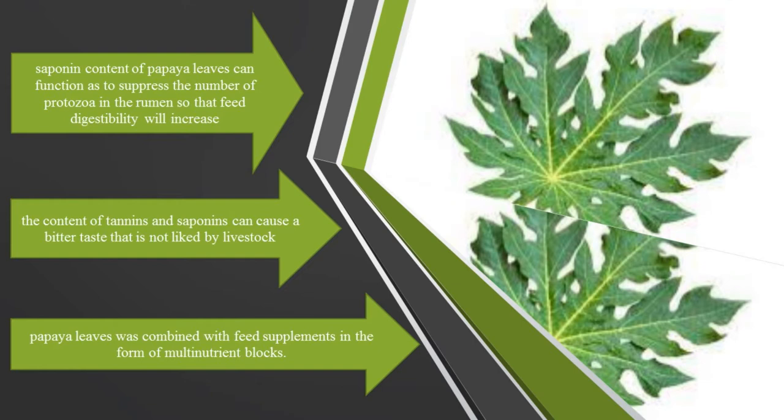Papaya leaves contain lots of vitamin C, vitamin E, papain enzymes, and beta-carotene. Papaya leaves also contain other compounds such as alkaloids, carpines, saponins, flavonoids, and tannins. The content of flavonoids can be a reducing agent for protozoa. The decrease in protozoa can lead to an increase in cellulytic bacteria.